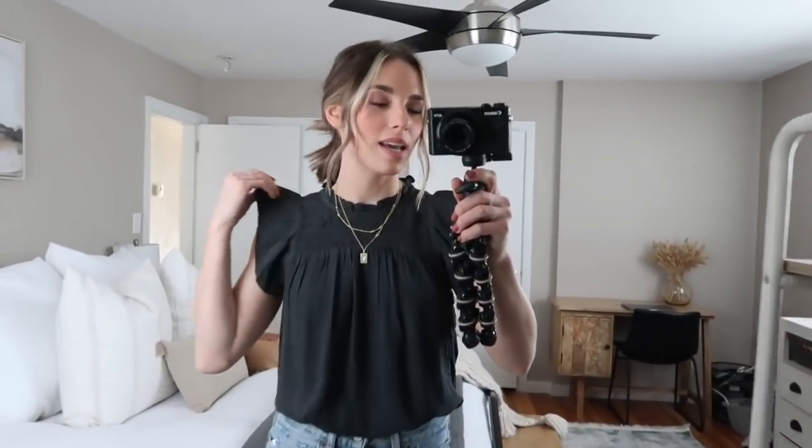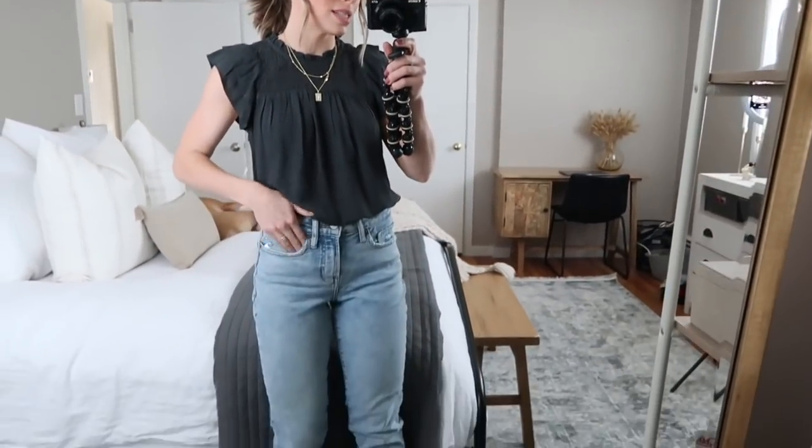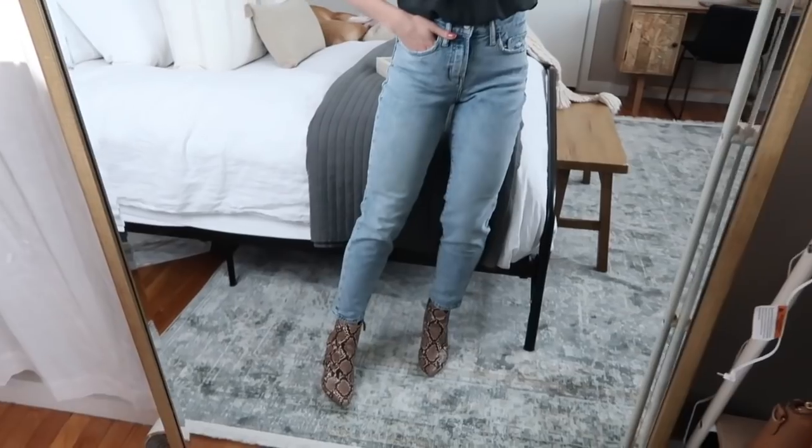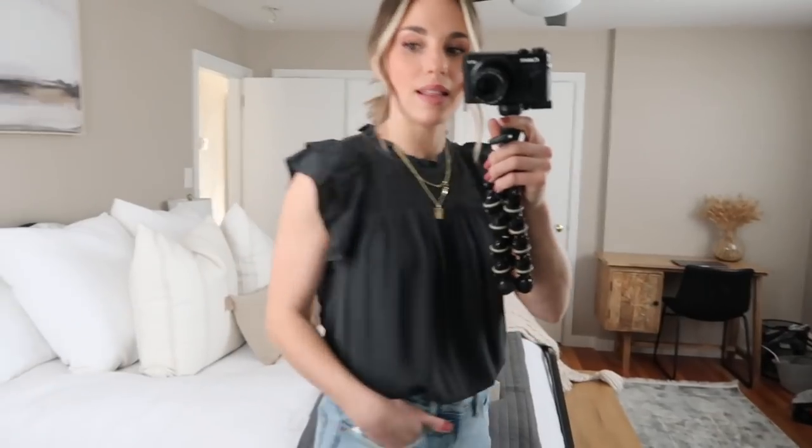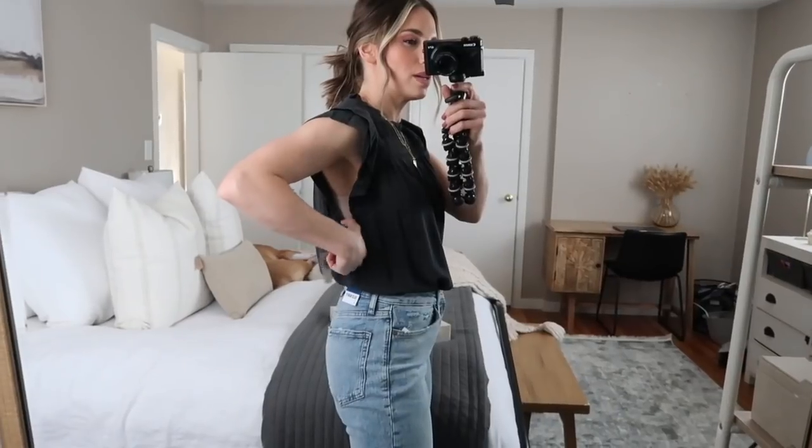This next top is a must especially if you work in an office — it would be so cute under a blazer or coat, and when you take it off you have this amazing ruffled detail at the top. It's also casual enough to pair with jeans. I have it tucked in all the way around with the same jeans and snakeskin booties from Walmart. I love this top — I'd wear it all the time in warmer months. I got it in a small but could probably do an extra small since my bra is showing at the arm opening.